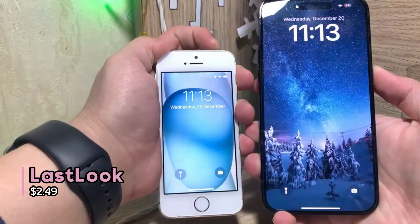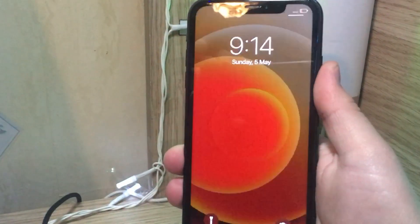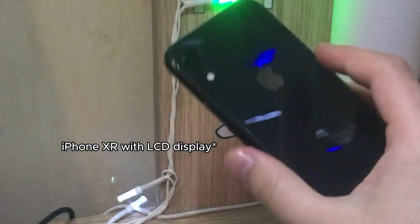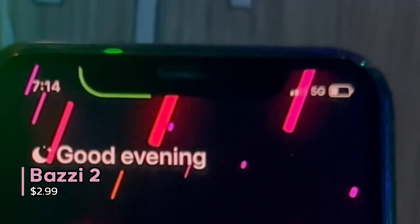Jellyfish, paired with Last Look — a tweak that brings always-on display style animations to older iPhones — really makes this phone look simple and unique. Last Look stays on for only 30 seconds, so it also works on older iPhones with LCD displays with negligible battery drain.